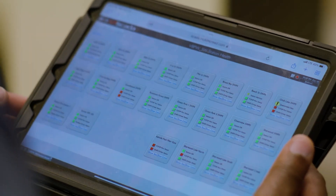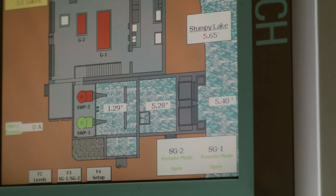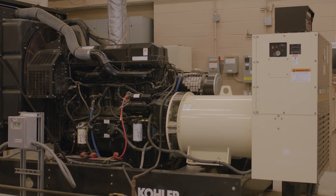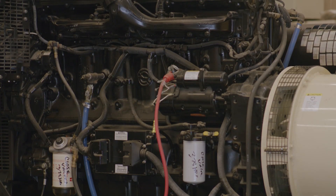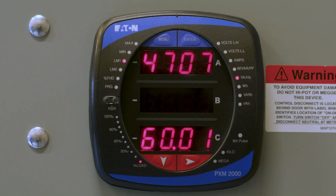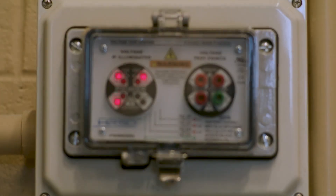Pump stations are true marvels of engineering. They detect changes in water levels and rev up their pumps accordingly. And they don't stop when the lights go out. Thanks to extremely robust backup generators, these stations keep on pumping even when the power goes out, day and night.